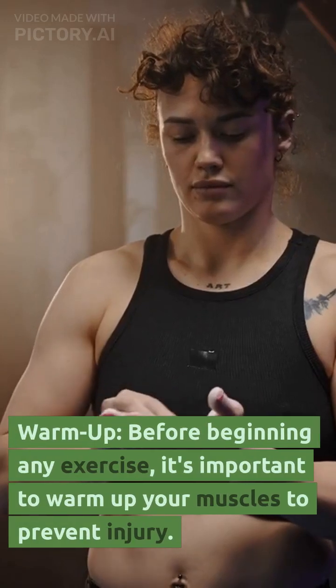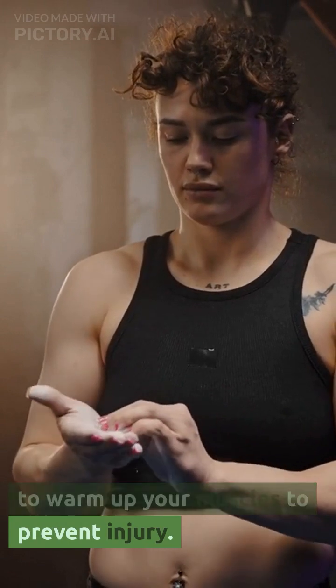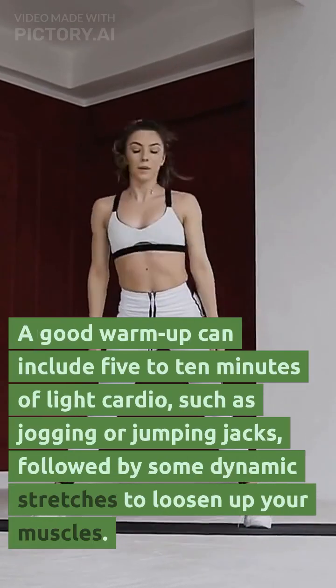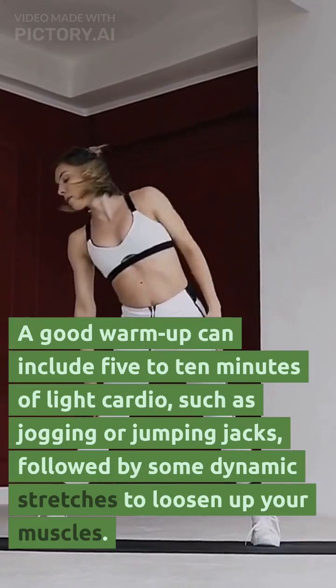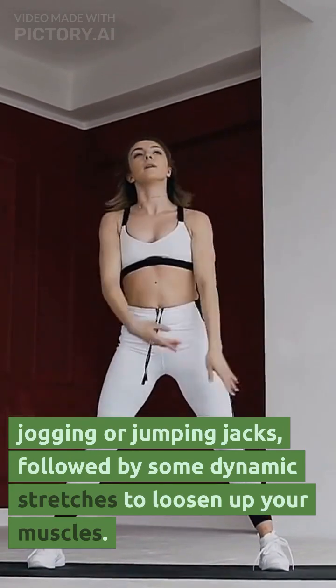Warm-up. Before beginning any exercise, it's important to warm up your muscles to prevent injury. A good warm-up can include 5 to 10 minutes of light cardio, such as jogging or jumping jacks, followed by some dynamic stretches to loosen up your muscles.